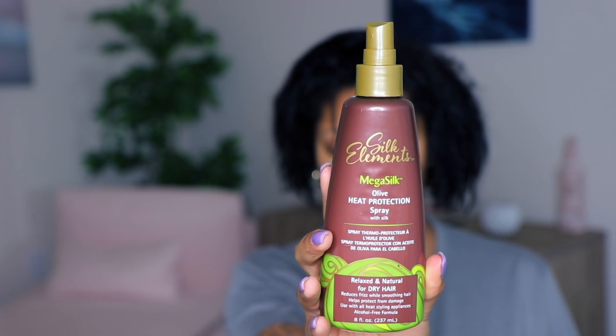For heat protecting, I'm using the same one I always use — my Silk Elements one. That's the only product I used in my hair. I didn't even go back and add Bio Silk because I really wanted to see how this product worked on its own.